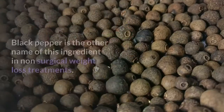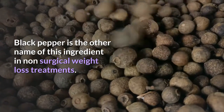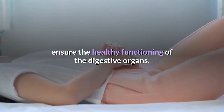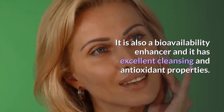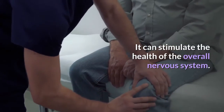Kali Merch, also known as black pepper, is another ingredient in these non-surgical weight loss treatments. It can relieve flatulence and has a stimulating effect to ensure the healthy functioning of the digestive organs. It is also a bioavailability enhancer and has excellent cleansing and antioxidant properties. It can also stimulate the health of the overall nervous system.